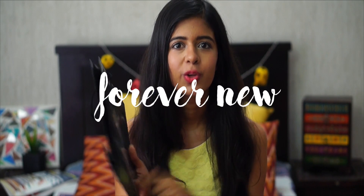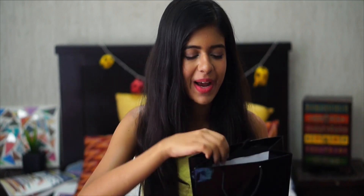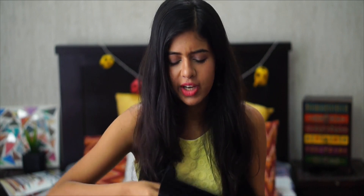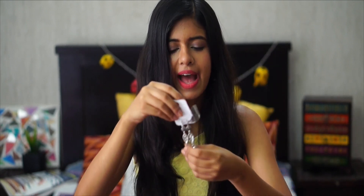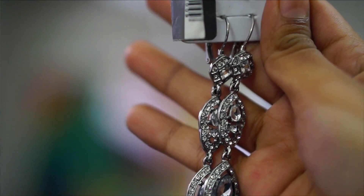Next we have Forever New. I actually went to the store with my dad and he was nice enough to wait for me while I bought all of this. I just bought two pieces of jewelry. This is a beautiful necklace — a really good piece. I just got one more thing from there, and that is a pair of earrings. These are really good to wear with a black dress or if you're wearing something a little more dressy.